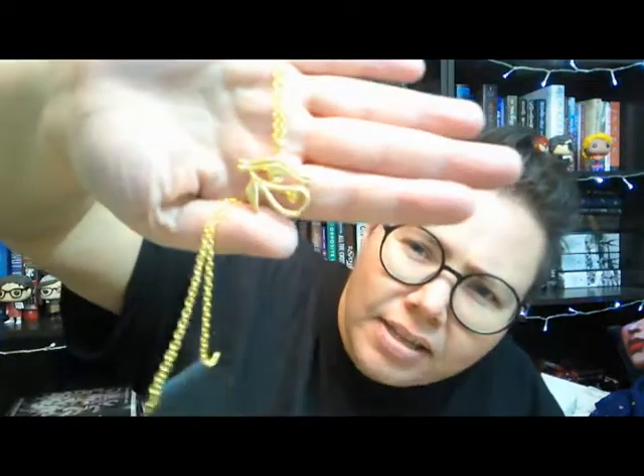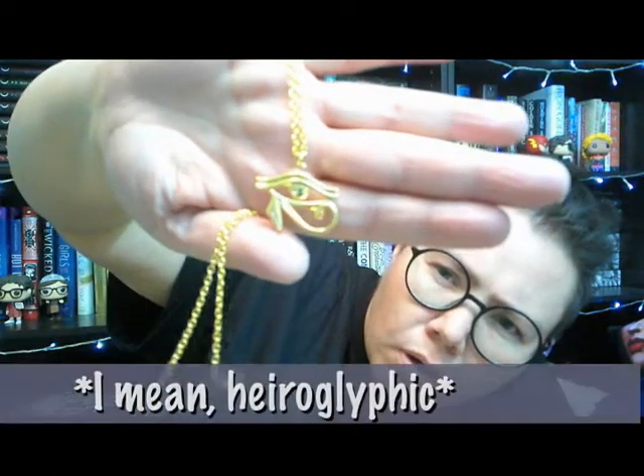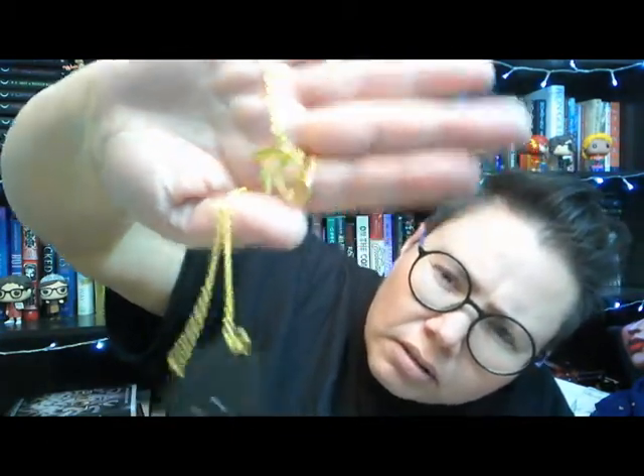We've got a necklace here — it is a rune. My brain is telling me it's Egyptian, maybe the Eye of Osiris? But it could be Shadowhunter-related. My brain is often wrong about things — you guys help me out in the comments with that one.